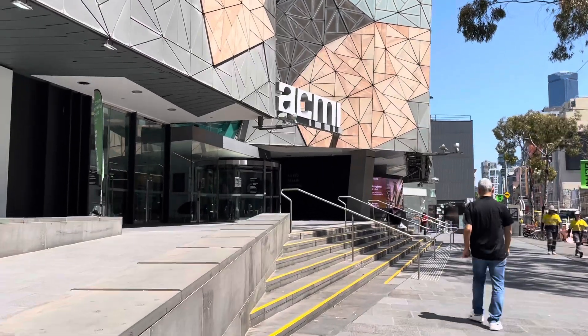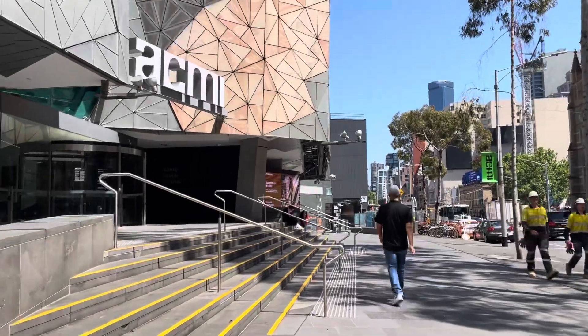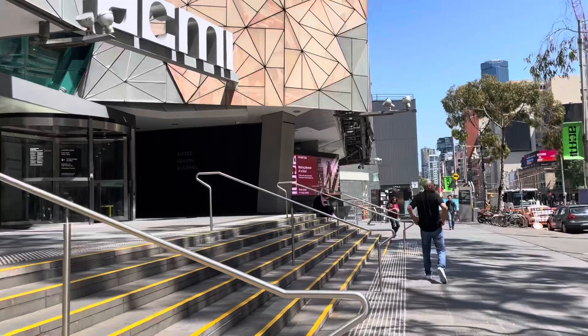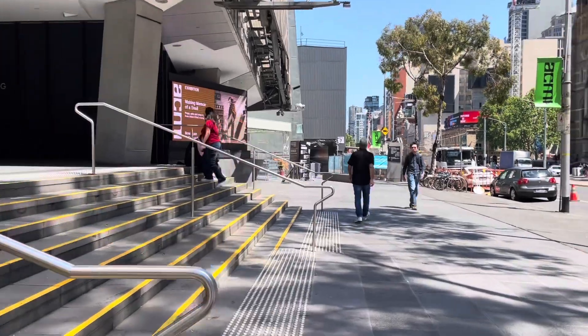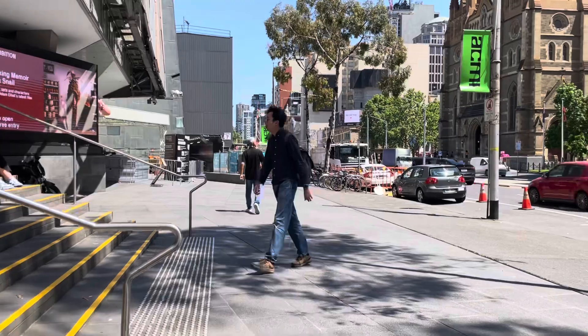We're now coming up to the busier part of the Melbourne CBD. The part of Flinders Street I was walking on earlier is not that busy, however coming up to Flinders Street Station it does get busier, and Federation Square is also relatively busy.